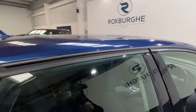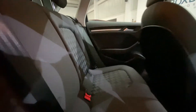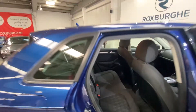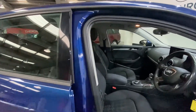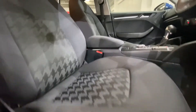Moving on to the back passenger seats now, you do have your full cloth upholstery seating with all seats in fantastic condition. And moving on to the driver's side, both driver and passenger side seats are also in fantastic condition.